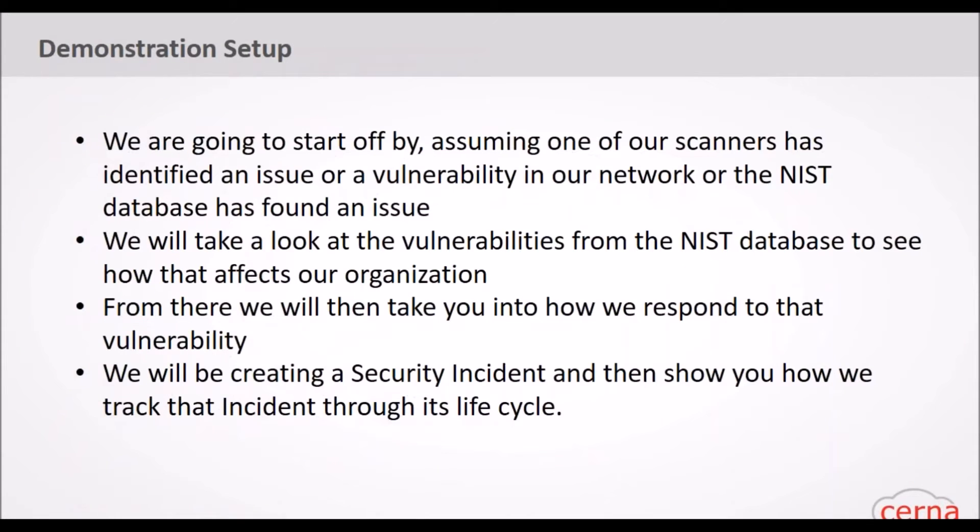We're going to go into the demo now. We'll start by assuming one of our scanners has identified a vulnerability in our network, or the national vulnerability database found an issue. We'll take a look at vulnerabilities from the NVD to see how that affects our organization, then show how we respond to that vulnerability — creating a security incident based on it and tracking that incident through its life cycle.